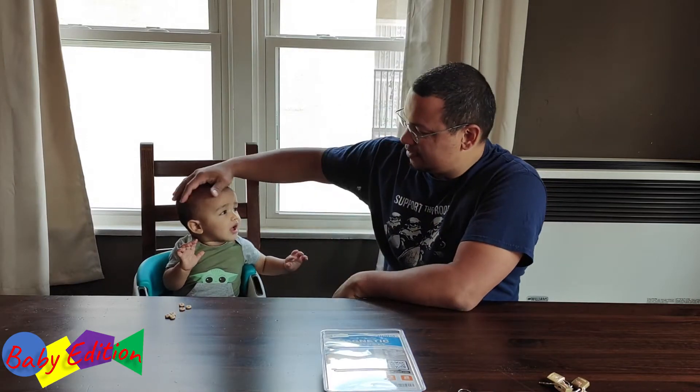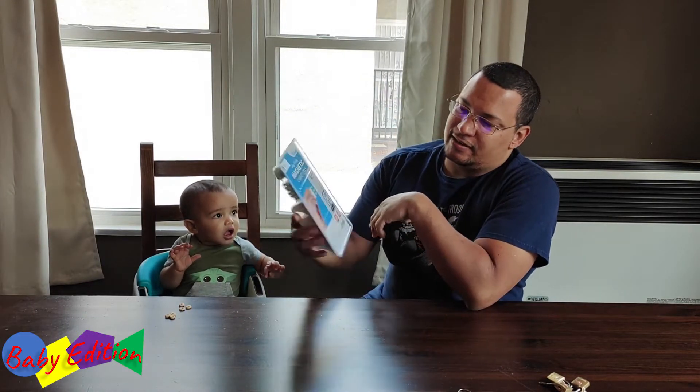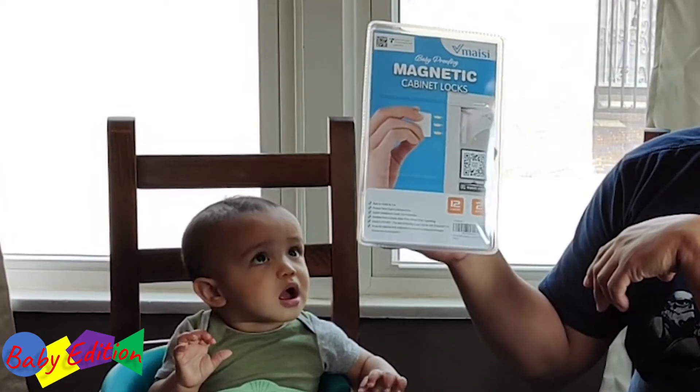So we have a lot of fun. Today you have your big host Alvin, little host, little Alvin. And we're here to talk about a couple things. First, obviously, the title of the video: Magnetic Cabinet Locks.